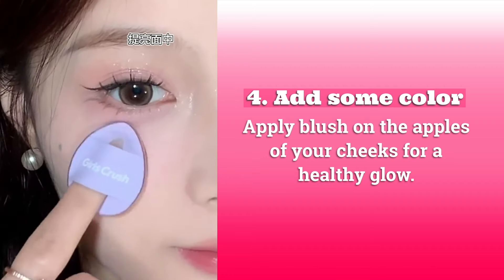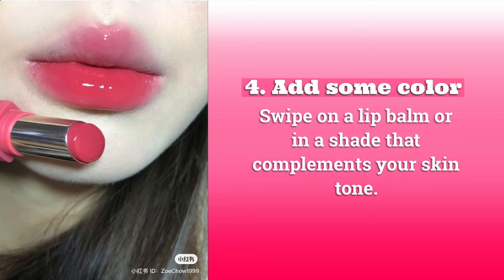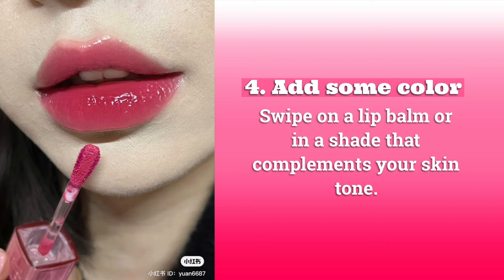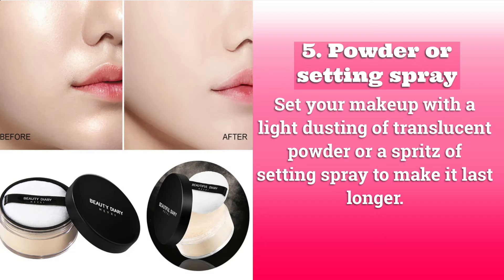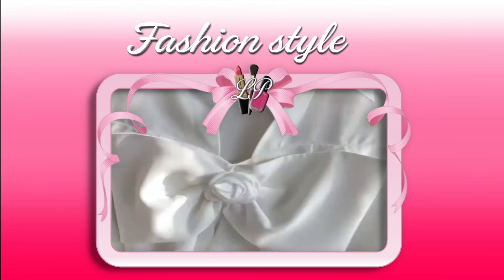Four: add some color. Apply blush on the apples of your cheeks for a healthy glow, and swipe on a lip balm or lipstick in a shade that compliments your skin tone. Five: powder or setting spray. Set your makeup with a light dusting of translucent powder or a spritz of setting spray to make it last longer.